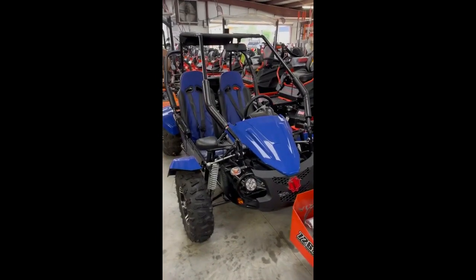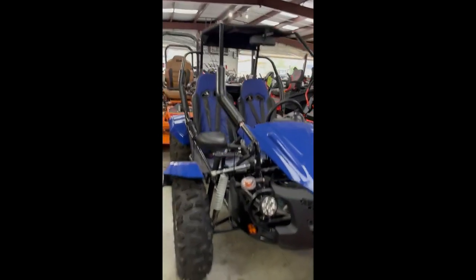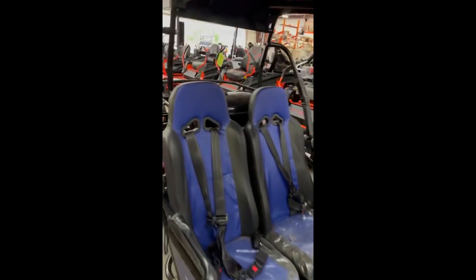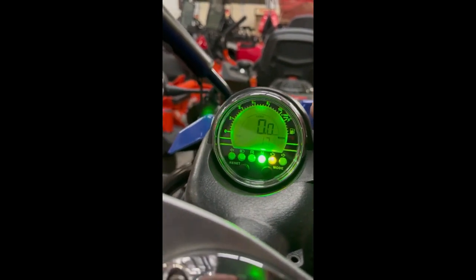This is a fuel-injected 200cc go-kart — they are very stout. The biggest issue with these was the carburetor, and that was eliminated with the fuel injection. They have the five-point harness seat belts and the racing style seats. Yeah, these things are nice.